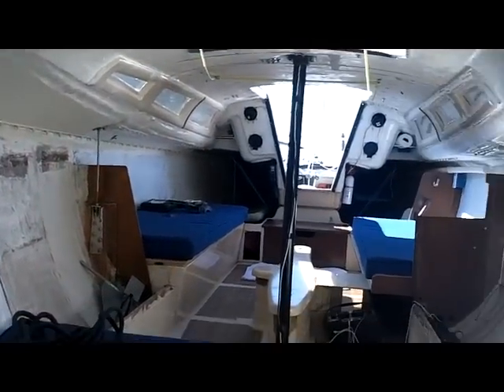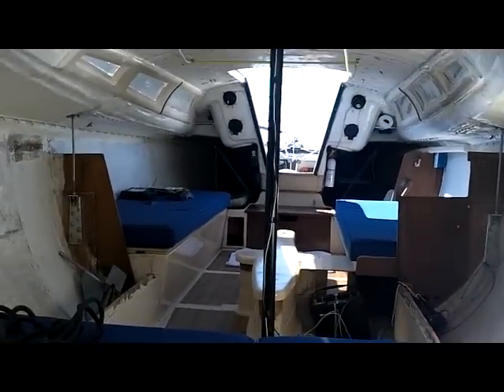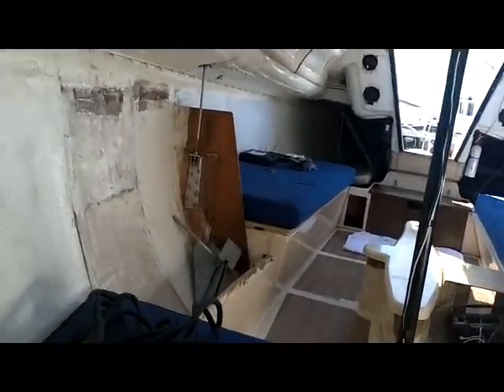You'll notice right off the bat there's no furniture in this boat. It was removed to replace the aluminum shroud blocks - the interface between the chainplate and the deck. The furniture was lightweight plywood laminating. We went ahead and removed it with the idea of coming back later with some soft furniture or rot-resistant furniture.